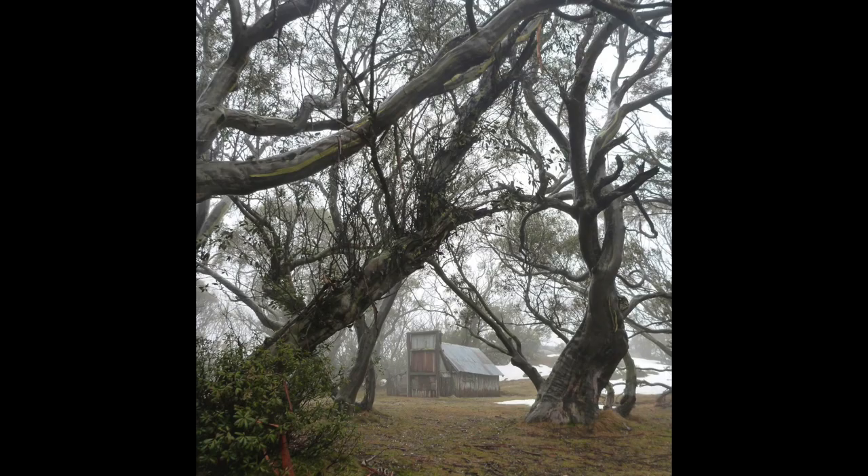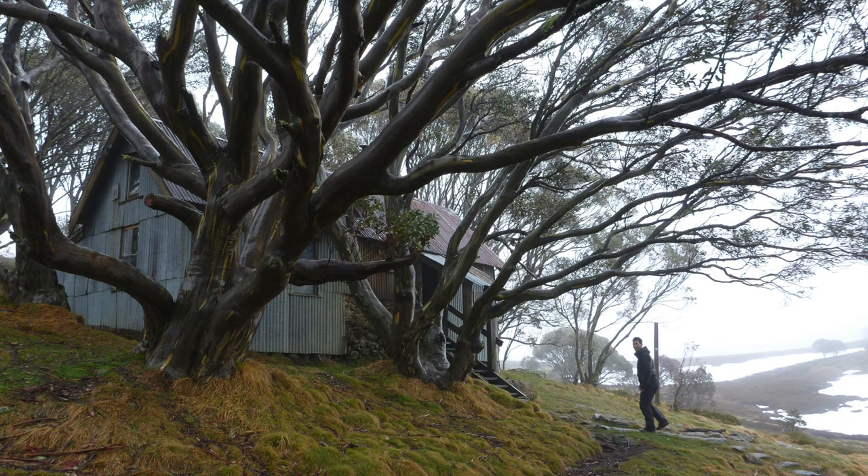They've all got lots of character. We went to the historic Wallace's Hut, and the one we've just arrived at — Cope Hut — was built in the 1920s, so really interesting. It's been a beautiful, mountain-gloomy kind of beautiful day.